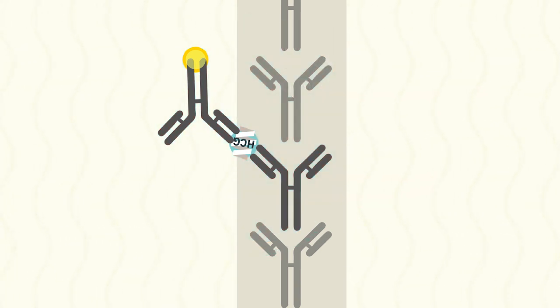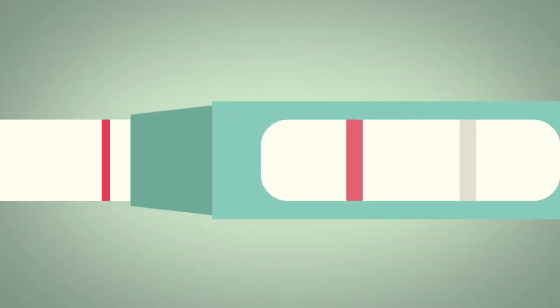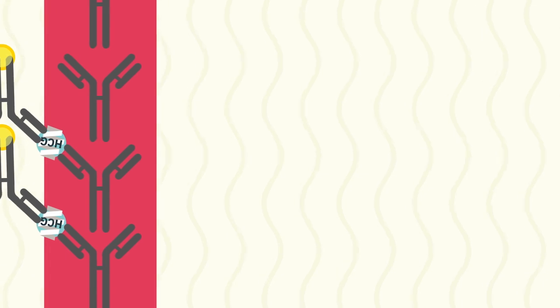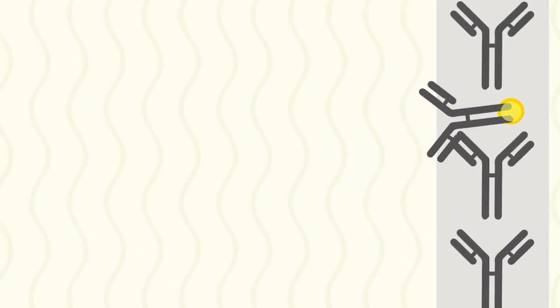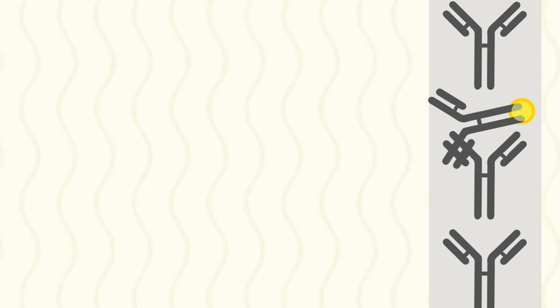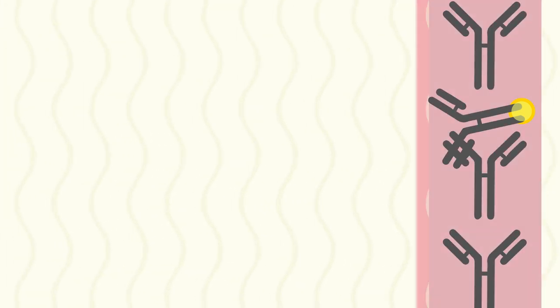When this happens with millions of HCG molecules and antibodies, the color accumulates and forms a visible line. Some of the labeled antibody will get past the T line and keep going. When it encounters another antibody at the C line, this anchored antibody binds to some part of the moving, labeled antibody, forming the C line.